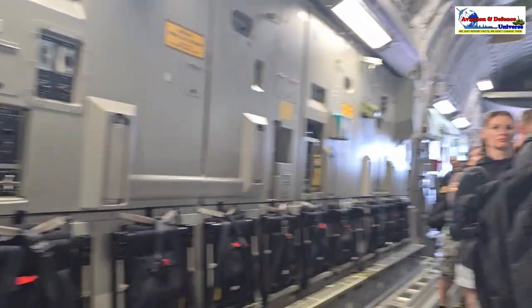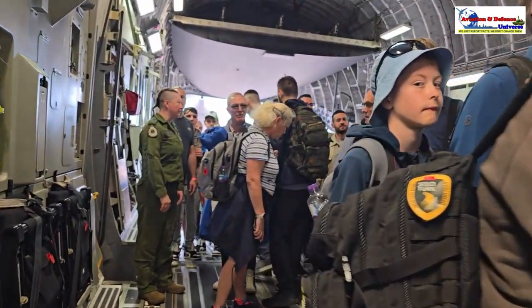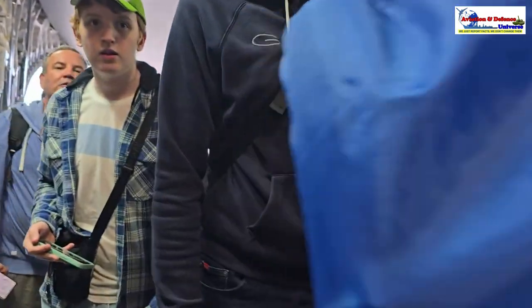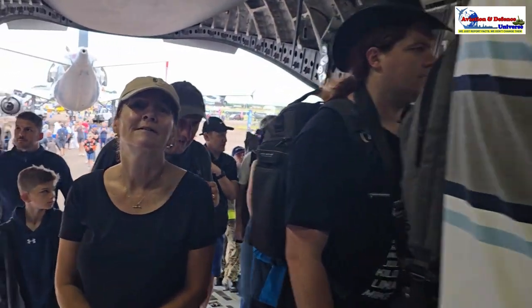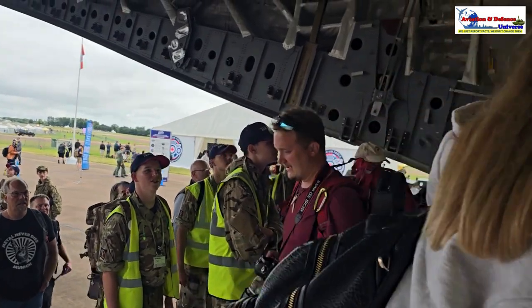The media is allowed, but in addition to the media, everyone else is also allowed inside. I have been into the Indian C-17s, so I'm just getting you the mood and the excitement from Riyadh 2024 for 100 years of the Canadian Air Force. I'm just getting out of the aircraft — I was inside and they showed me everything.